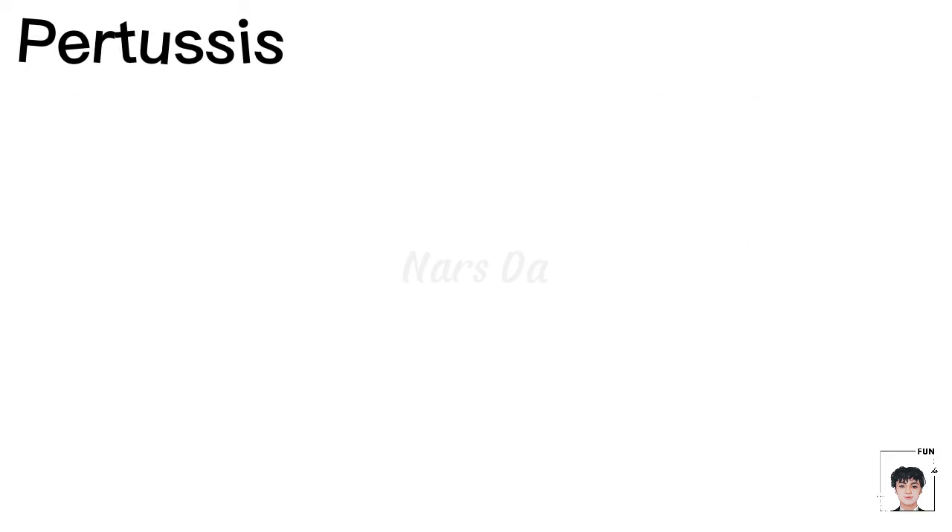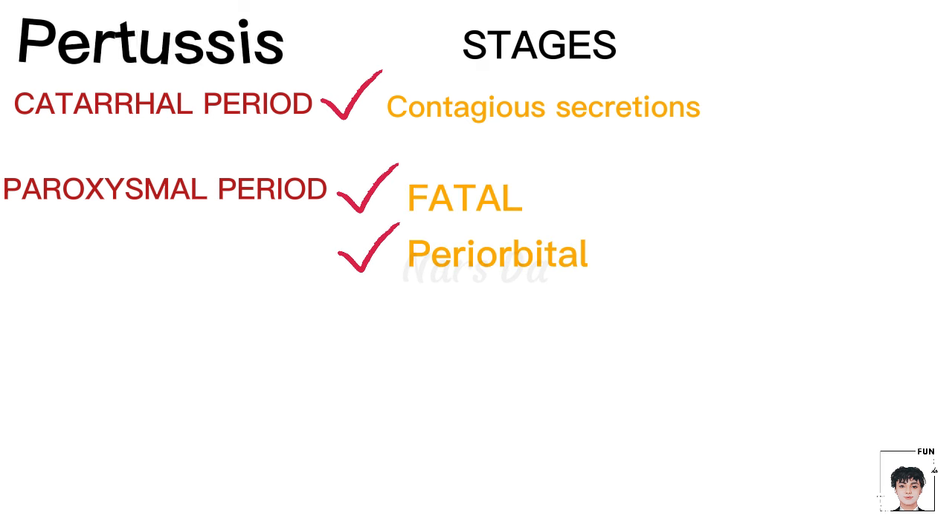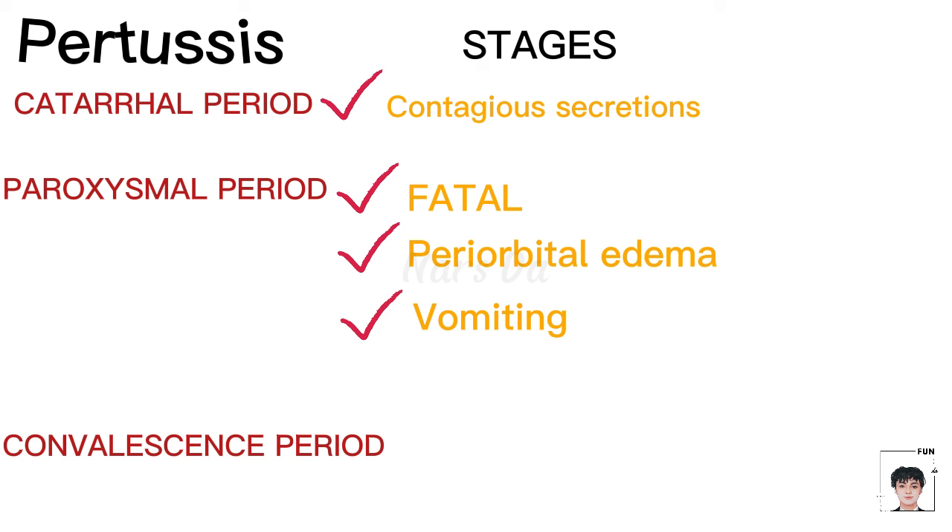The disease progresses through three stages: the catarrhal period, characterized by contagious secretions; the paroxysmal period, the most fatal stage marked by periorbital edema and vomiting; and the convalescence period, during which paroxysms gradually decrease.